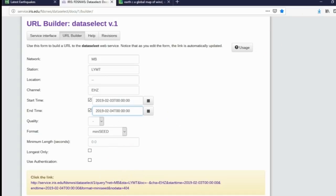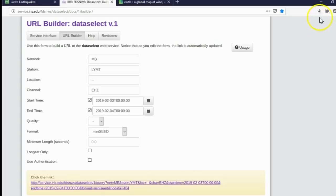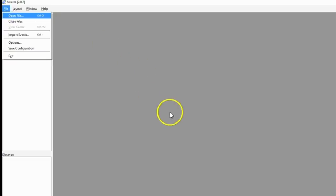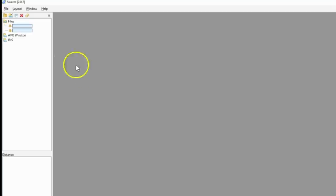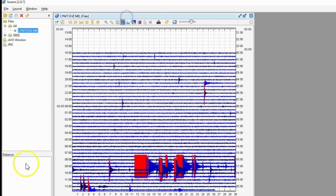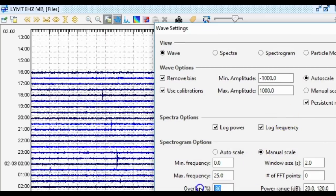The station is MB LYMT, location code dash-dash, channel EHZ. For the start time: 2019-02-03T00:00:00 in UTC — times and dates are always in UTC on here. Now the file is downloading. Here we are in the seismic program Swarm. Let's open that file downloaded from the IRIS seismic archive. This is a short-period channel so I'm not going to add a filter, but I'll set the overlap to 95 to make the spectrogram look better.